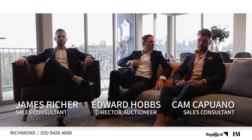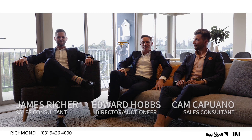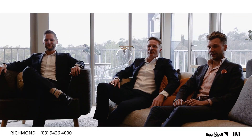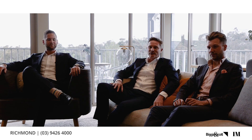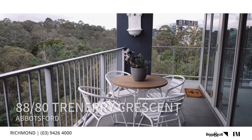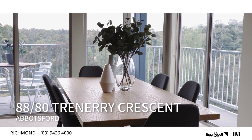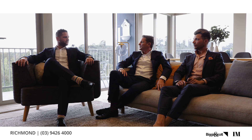Welcome viewers to our final video of the year. Cam and James, welcome to the video. We're coming to you today from 88 Trenery Crescent — a beautiful penthouse apartment coming up for auction in a week or so. Three bedrooms, two and a half bathrooms, two car spaces as well. If you haven't viewed this one, come and check it out.